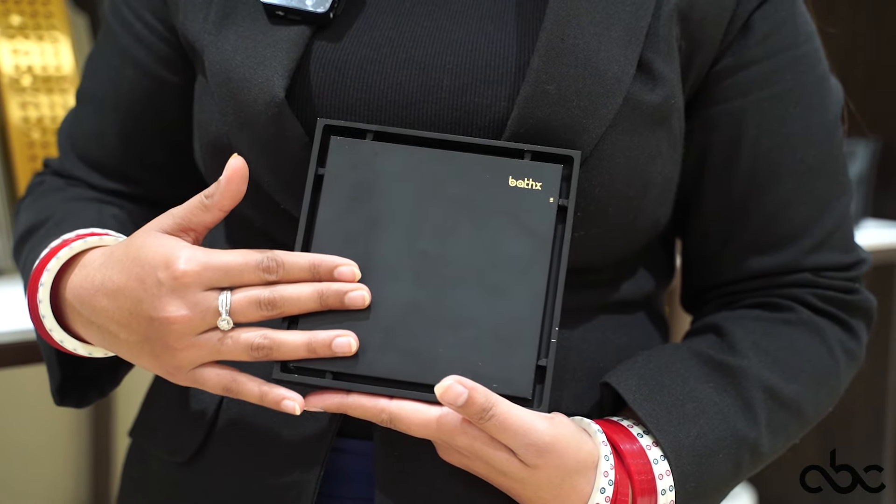A beautiful new color in the matte finish with black. To browse the new collection, you can visit us at ABC House Salvarud. Thank you.